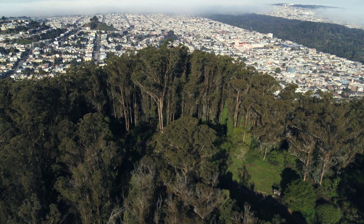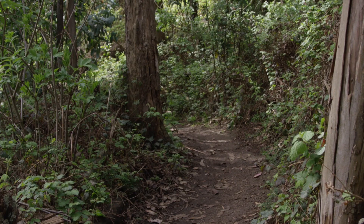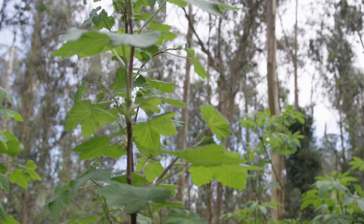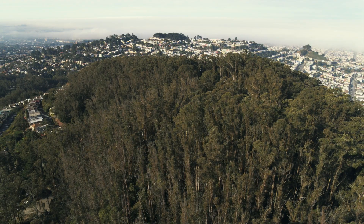Mount Sutro is a special place. You can just wander a couple feet off the asphalt and you feel like you're in the middle of nowhere. We have 61 acres of open space and over five and a half miles of multiple use trails.